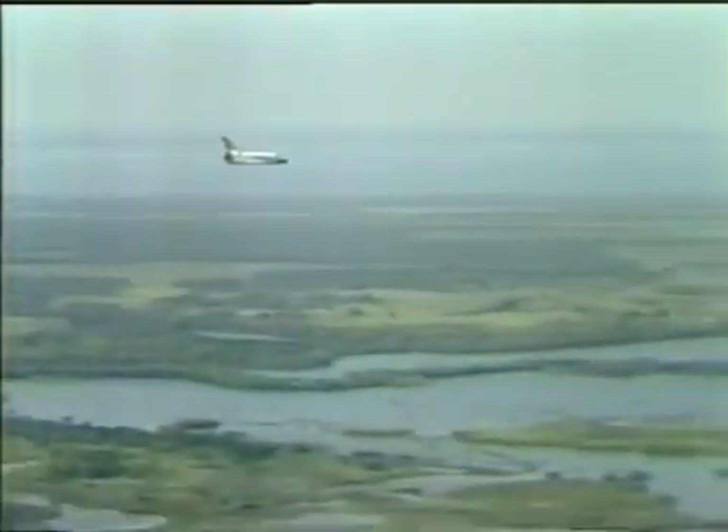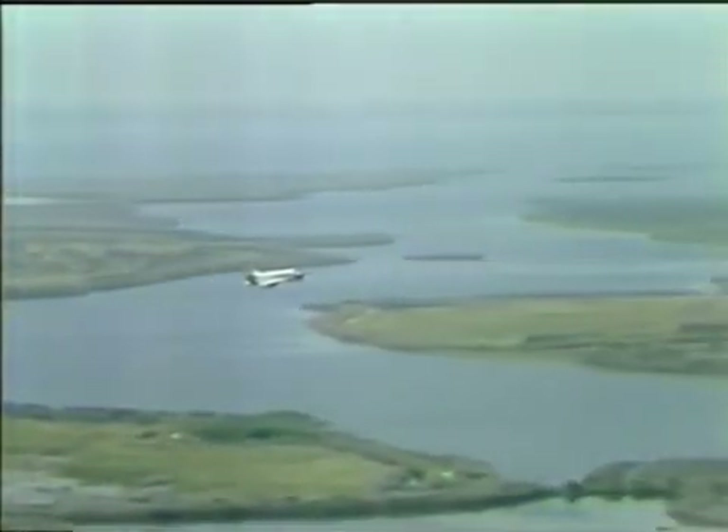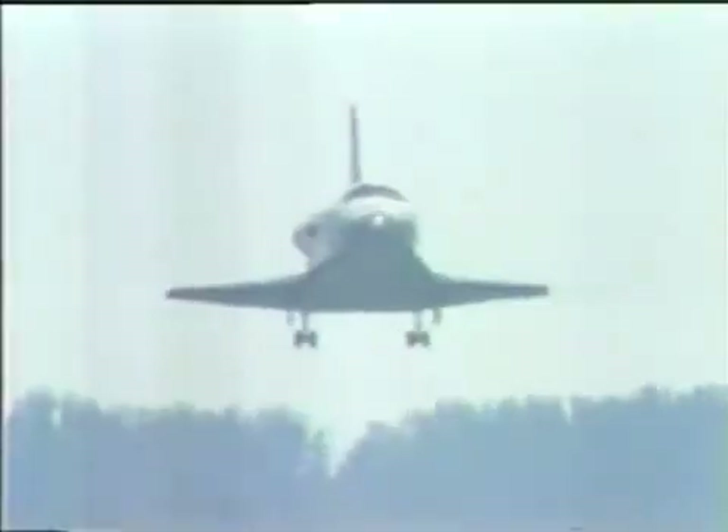You see a very pretty shot of the runway, as I said, cut through the swamps of Florida, passing over the Indian River. The wheels should be coming down shortly — there they are.